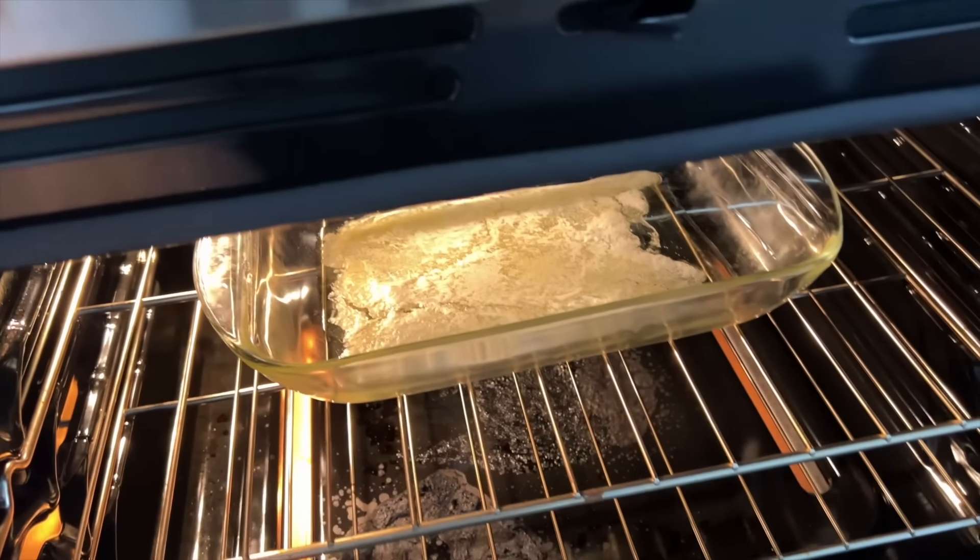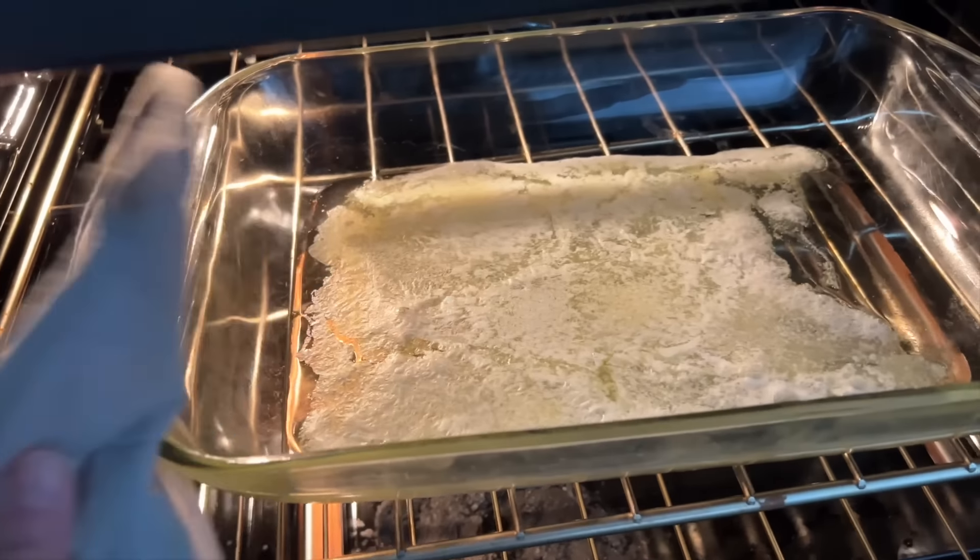It's all melted. So it's gonna look like that.